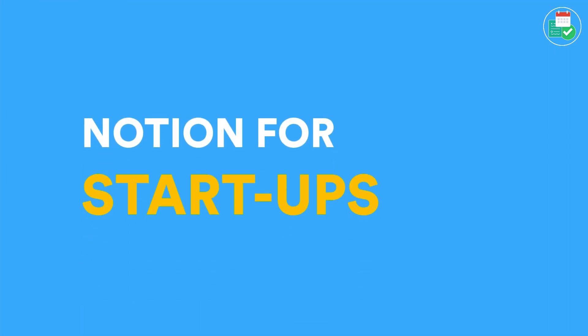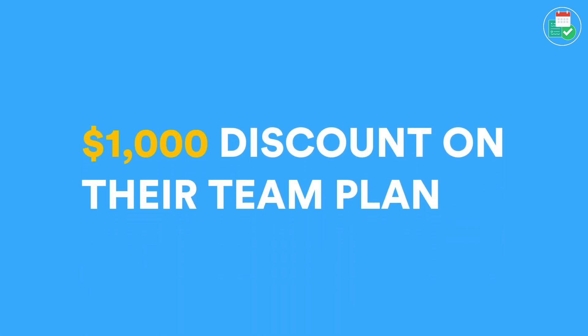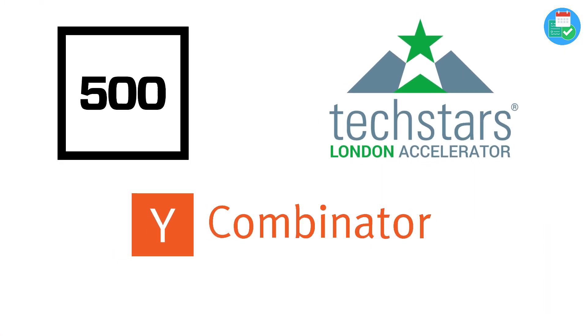It is November 12th and today Notion are launching Notion for Startups. This is an exciting opportunity for startups because Notion are offering a $1,000 discount on the team plan for any startups that are involved in over 50 incubators.